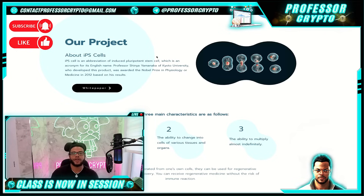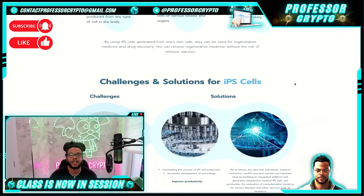IPS cell is an abbreviation of induced pluripotent stem cell. Professor Shinya Yamanaka of Kyoto University in Japan, who developed this project, was awarded the Nobel Prize in Physiology or Medicine in 2012. The three main characteristics are: one, it can theoretically be produced from any type of cell in the body; two, the ability to change into cells of various tissues and organs; three, the ability to multiply almost indefinitely. By using IPS cells generated from one's own cells, they can be used for regenerative medicine and drug discovery without the risk of immune reactions.